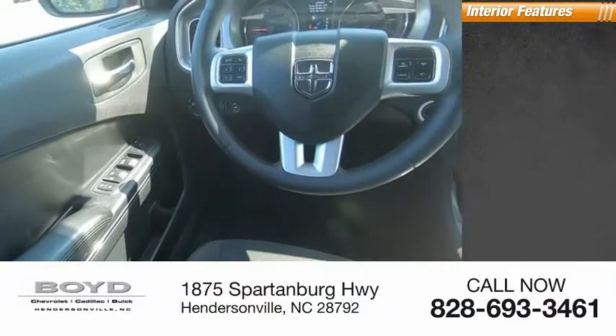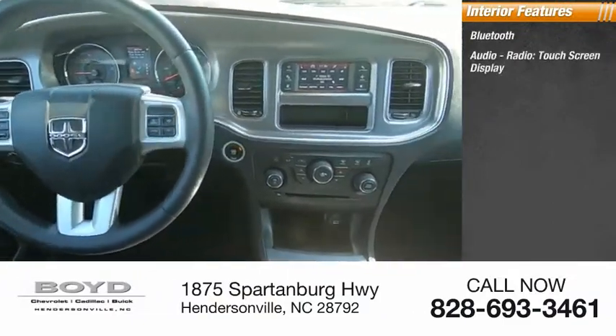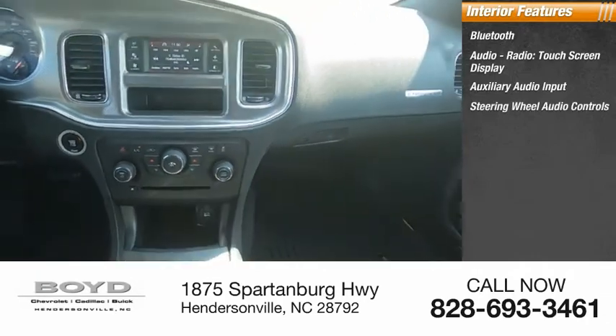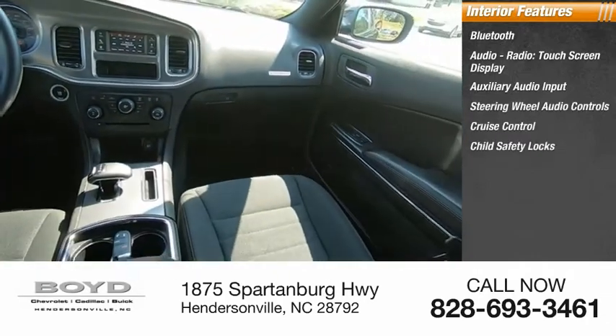Inside you'll find Bluetooth, audio radio, touch screen display, auxiliary audio input, steering wheel audio controls, cruise control, child safety locks.